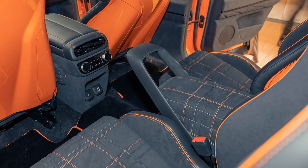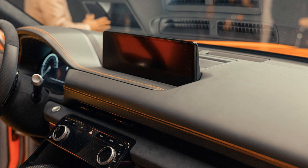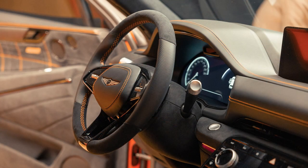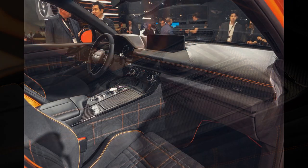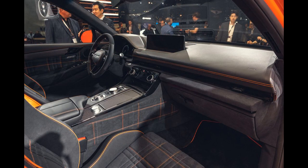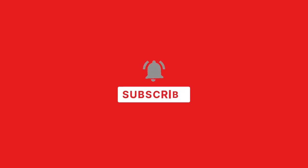Design boss Luke Donckerwolke said at the reveal that 'design is brand and brand is design.' It's easy to see why Genesis has been on the rise of late. Although this concept moves the GV80 in a decidedly sportier direction, Donckerwolke said the company doesn't intend to create a sporty sub-brand for such a vehicle. A production version is expected soon.